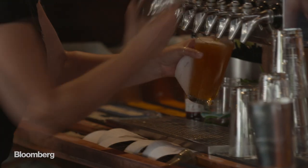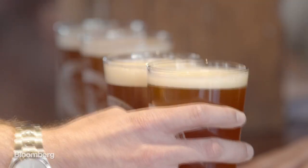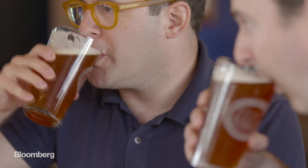For Lenny's bet on recycled water to work, the beer made from it can't be almost as good — it has to be as good or better than the original. So I sat down with Dan Littlefield, master brewer and nearby competitor to Half Moon Bay, to conduct a proper taste test. Cheers.